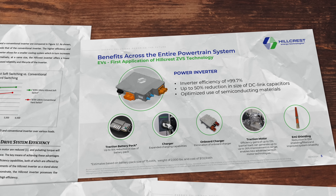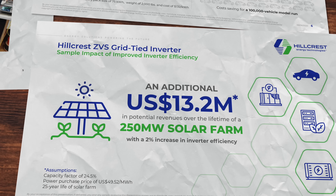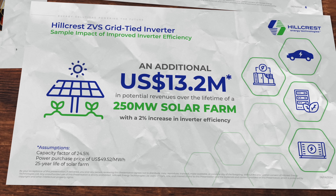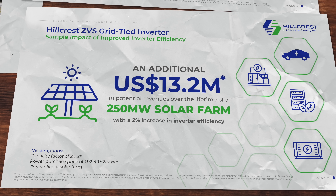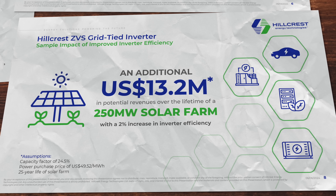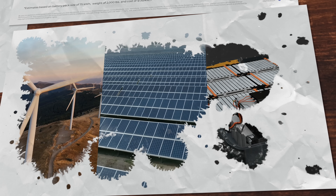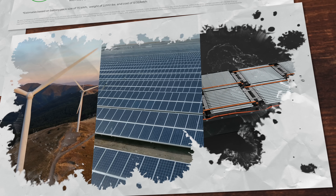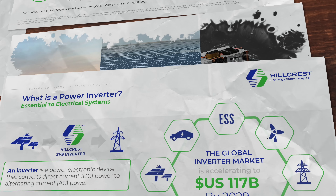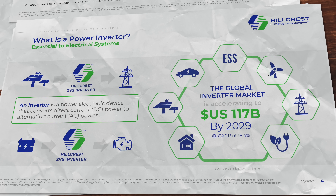This next part is important for fans of the company and potential investors to truly understand. On a 250 megawatt solar farm, if we increased efficiency by 2%, that would result in an additional $13.2 million in revenue over the lifetime of the plant. As the world moves to more renewables like wind and solar, batteries and EVs, the global inverter market is going to increase in a big way. Hillcrest projects that the global inverter market will be $117 billion by 2029. These are the early days and there will be further testing and development required.